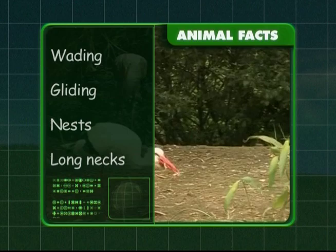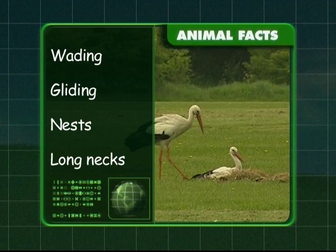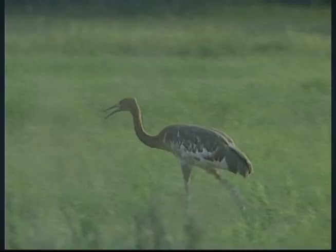We know storks are wading birds and they like gliding through the air to conserve energy. Storks build very big nests and they have long necks so they can stretch out and catch their food. Come on, we've more birds to catch up with.